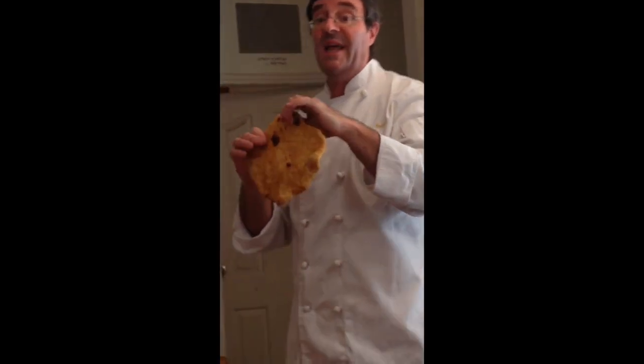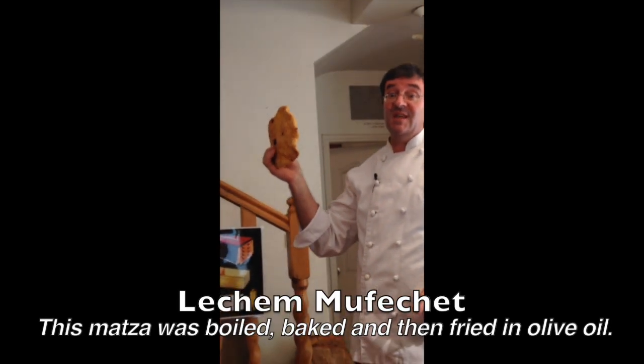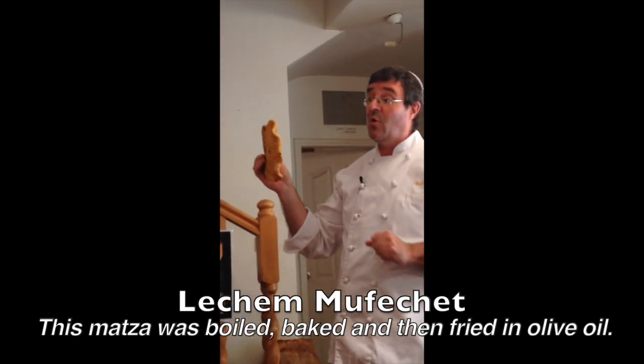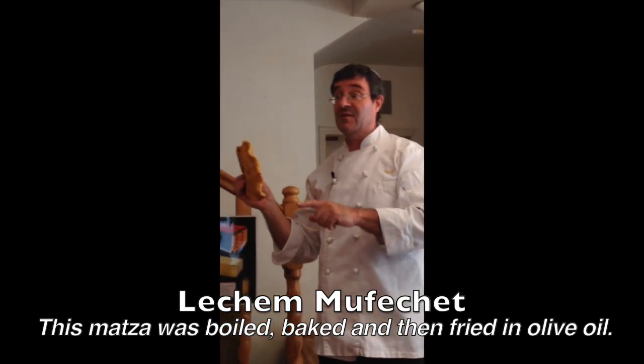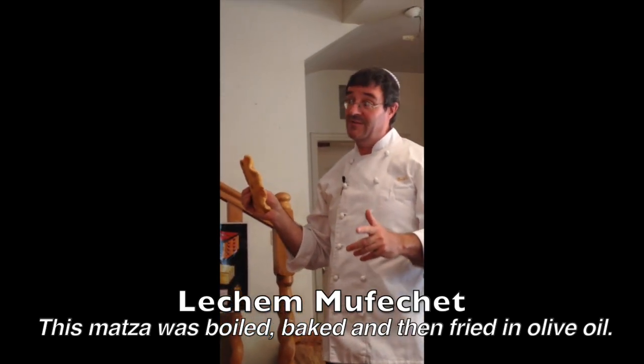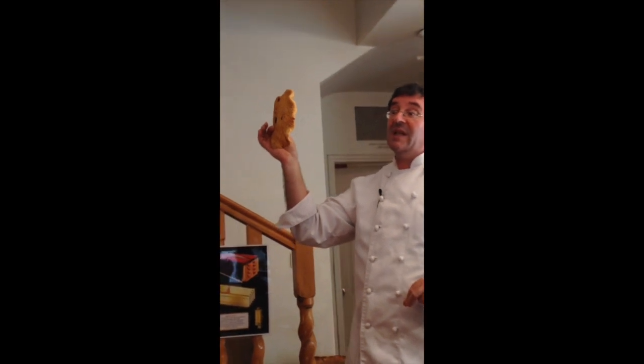The last one is also like a chalat matzah — it also has the thickness of a finger — but the method of preparation is really interesting. First, it was boiled in water; it was called chalita. Then it was baked in an oven after being boiled, very much like a bagel. And then after baking, it was fried in oil. So you had boiling, baking, and frying all on the same bread. It was called lechem murbechet, or lechem revucha.